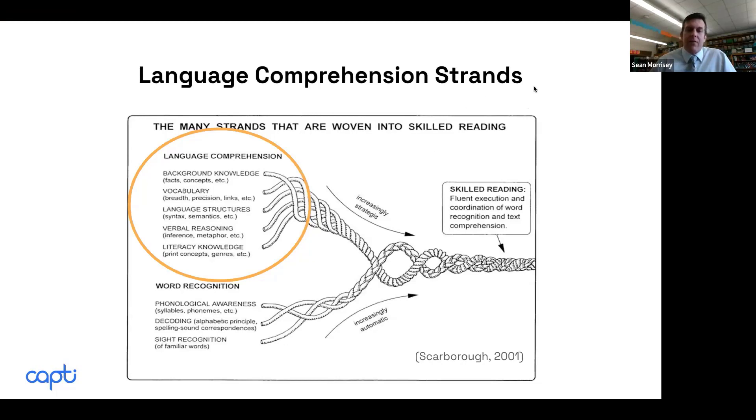Some of the big aspects of language that affect reading include background knowledge. Students who have background knowledge in a topic are able to comprehend reading from that topic better than students who don't. Study after study confirms that background knowledge is very, very important.